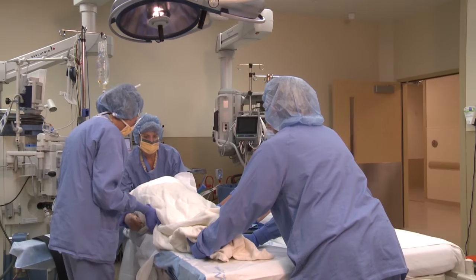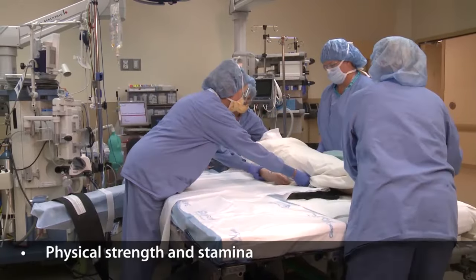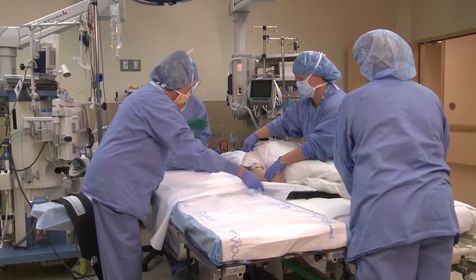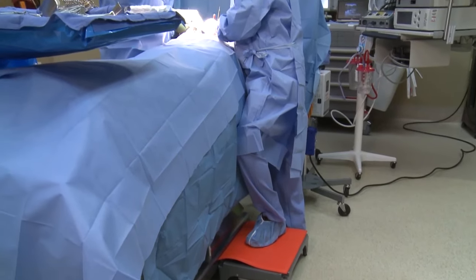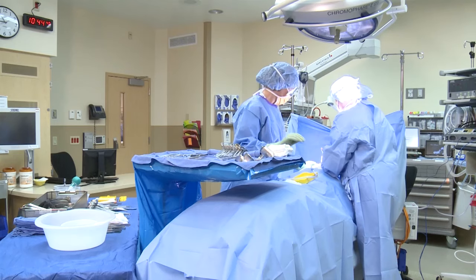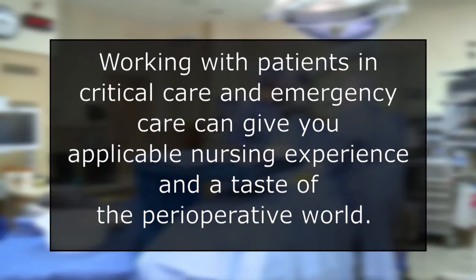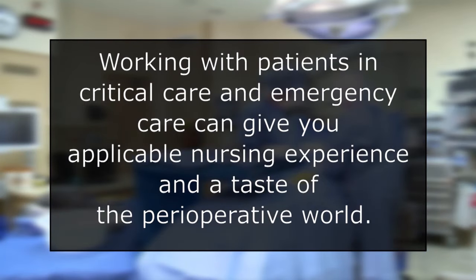Perioperative nursing makes significant demands on physical strength and stamina — for instance, when positioning patients and transporting equipment needed for surgery, and sometimes needing to stand for long periods during surgical procedures. Working with patients in critical care and emergency care can give you applicable nursing experience and a taste of the perioperative world: a fast-paced, sometimes stressful environment in which you can participate in life-saving decisions.